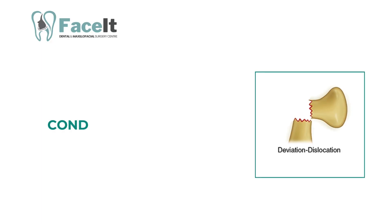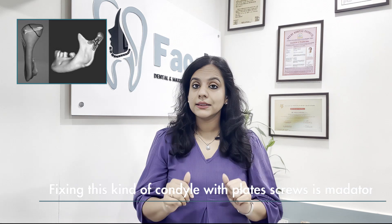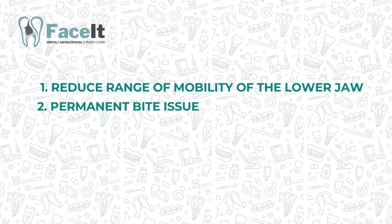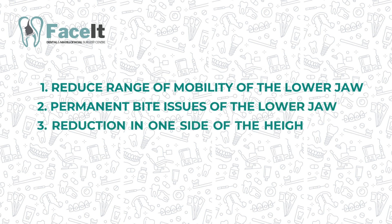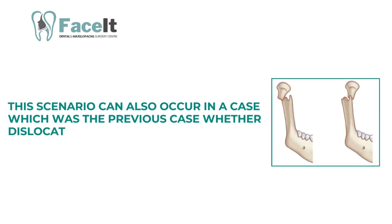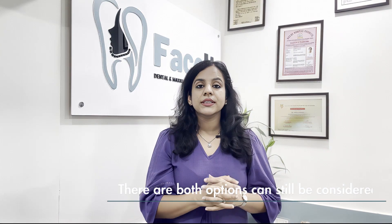If the condyle is dislocated from the stump of the lower jaw — not in contact and moved either completely laterally or completely medially from the rest of the lower jaw — fixing this kind of condyle with plates and screws is mandatory. If it is not done, it leads to reduced range of mobility of the lower jaw, permanent bite issues, reduction in facial height on one side, and future TMJ pain. This scenario can also occur in cases where displacement was more than 30 degrees, though in those cases both options can still be considered.